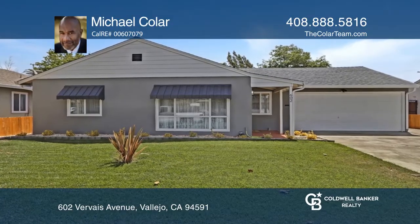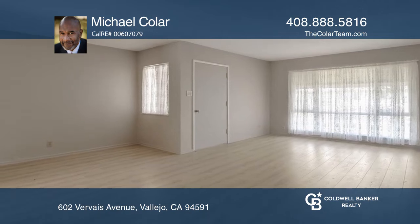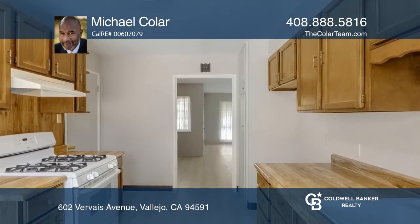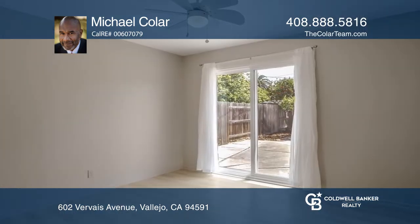This lovingly maintained three-bedroom, one-bath home invites you to see its many features, which include updated front landscaping, flooring, fresh interior and exterior paint, a newly installed garage door opener, and fencing.